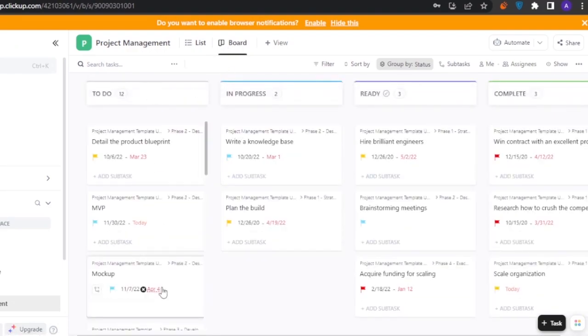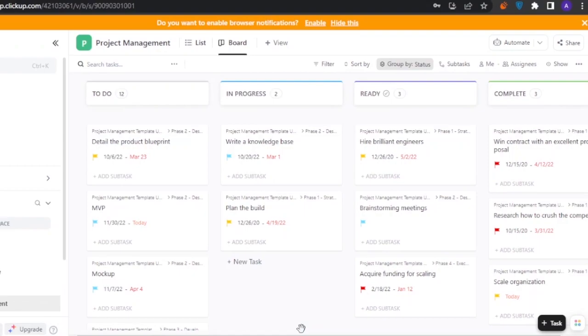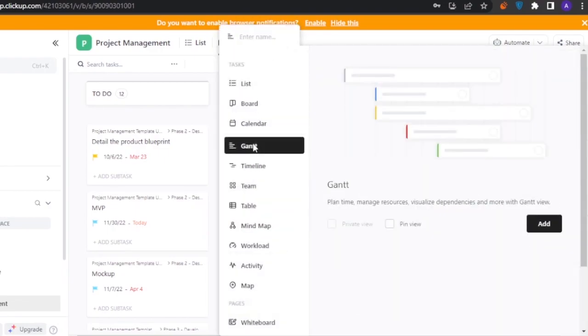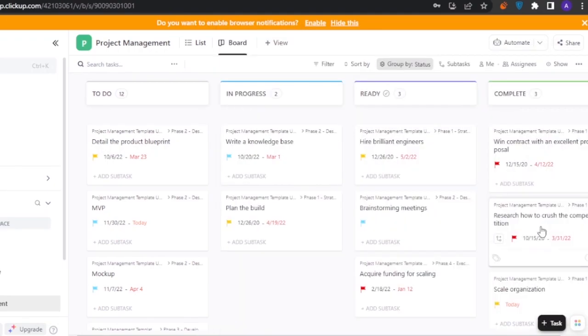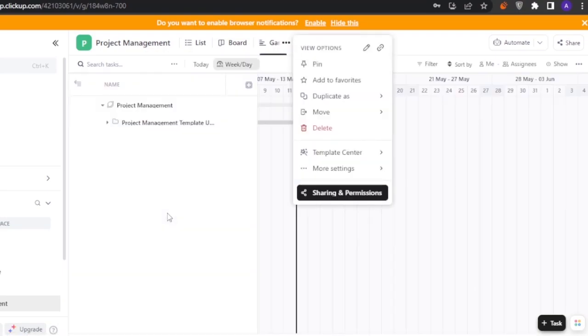Switching to board view shows all tasks organized as To Do, In Progress, Ready, and Complete — a very easy way to manage and get a quick overview. You can also add other views, such as a Gantt chart, where all existing information is displayed in Gantt form.